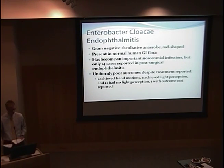To speak more about Enterobacter cloacae specifically: it was first reported by Dr. Rose in 1966. It is a gram-negative, rod-shaped, facultative anaerobe present in about 40–60% of normal human GI flora. It has become an important nosocomial infection due to resistance to multiple disinfectants and antimicrobials. It remains very rare in endophthalmitis cases — only 14 cases have been reported in the literature — and in all reported cases, the outcome has been uniformly poor: one achieved hand motion, one achieved light perception, and 11 had no light perception despite treatment.